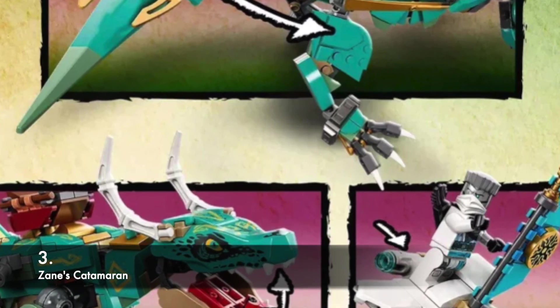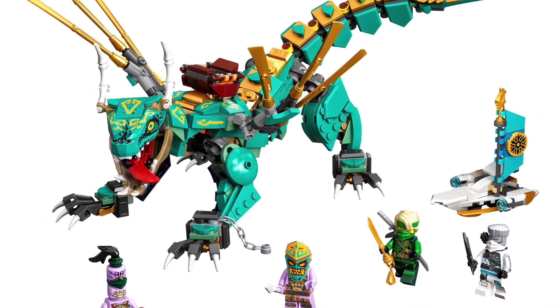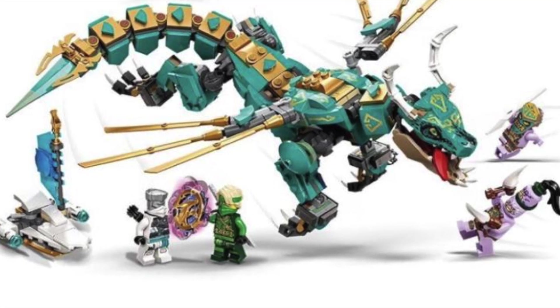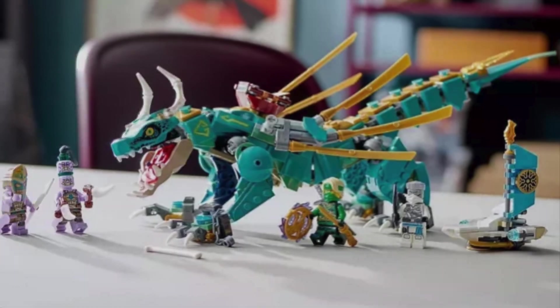At number 3, we have Zane's Catamaran. This we know is canon to the show, and as a side build to the Jungle Dragon, I think it is a worthy counterpart to that of the show. The base is not amazing like the Chopper Bike Glider, but it is slightly beefier. I don't like the sail though — I wish it used a cloth to replicate the sail in the show — but that is what we got. I appreciate it for what it is, and I think it is worthy of the number 3 spot.